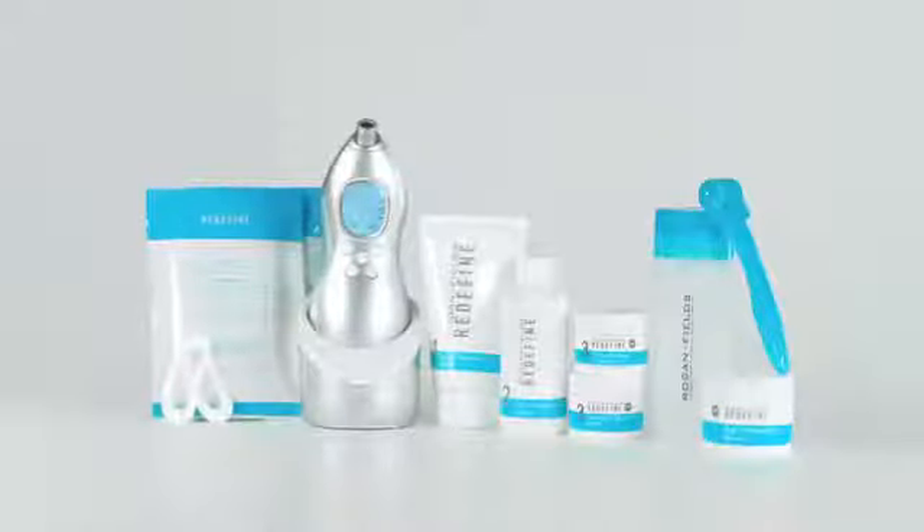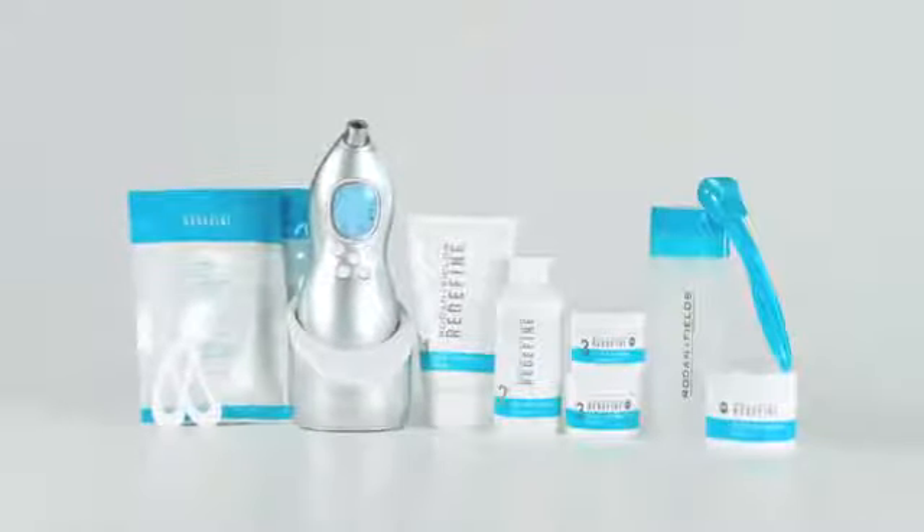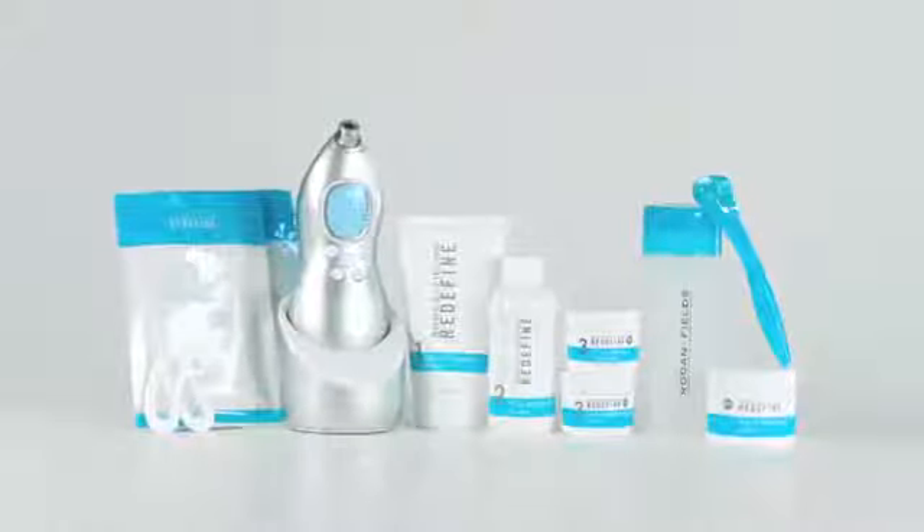But here's the great news. 80% of what aging looks like is within your control — that is, when you take control. That's why we created Redefine. This comprehensive collection of skin care products and tools is clinically proven to combat the visible signs of aging.